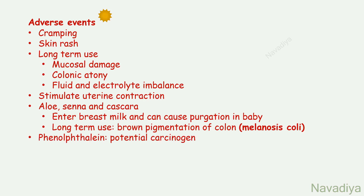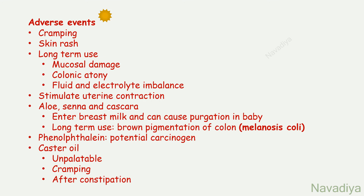Phenolphthalein is a potential carcinogen, so it's not used anymore. Use of castor oil has also declined as it is unpalatable, causes cramping, after-constipation, damage to intestinal mucosa, and cardiotoxicity.